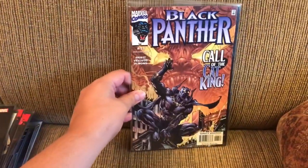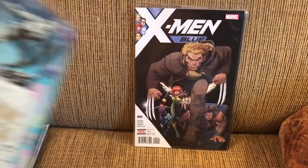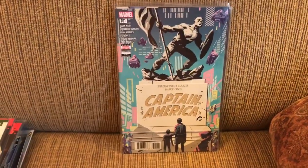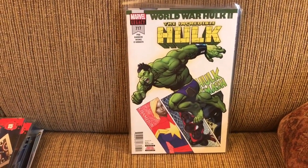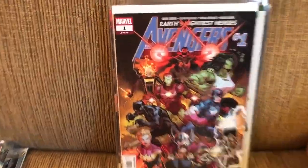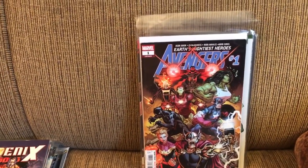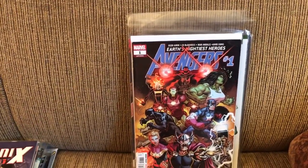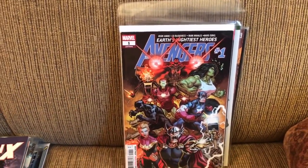Moving on to Marvel, we have Black Panther number 13, X-Men Blue number five, the recent Captain America 701, Incredible Hulk 717, Avengers 689, 690, and the new number one. I'm very happy that they're keeping the legacy number up there. As long as they do that, that'll keep me happy forever. They can do whatever other shenanigans they deal with the numbering if they want to, but if they have that little legacy number, I will be fine.